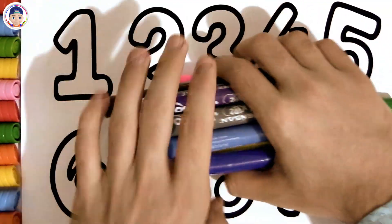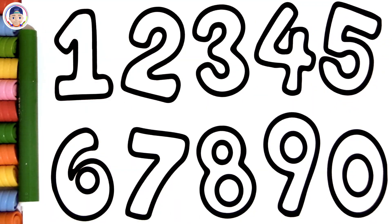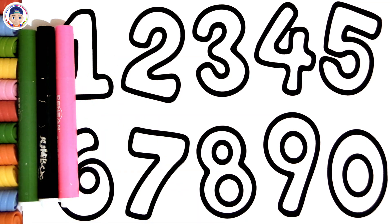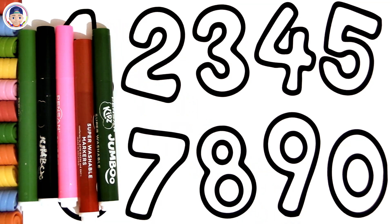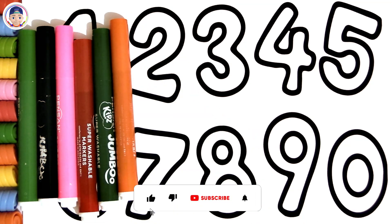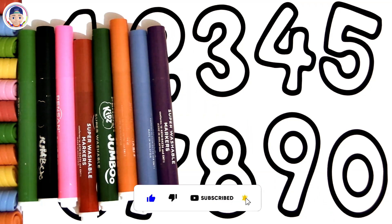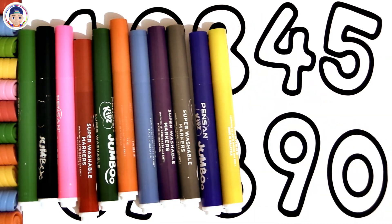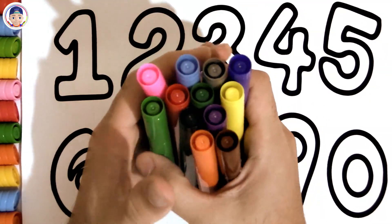Great, are you ready? Let's do it! Green, Black, Pink, Red, Green, Orange, Blue, Purple, Grey, Blue, Yellow, Brown. Wow, it looks great!